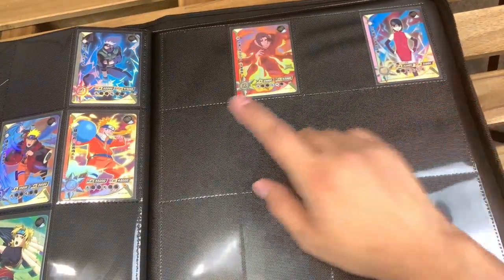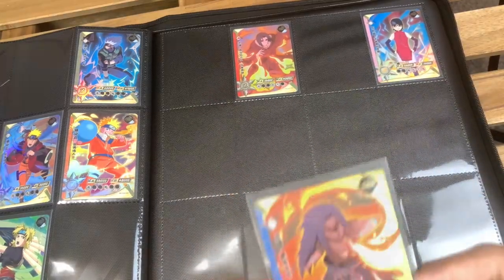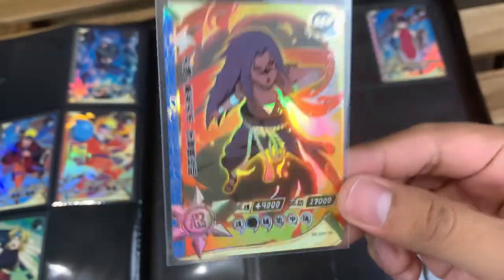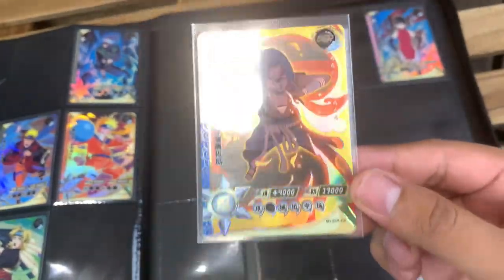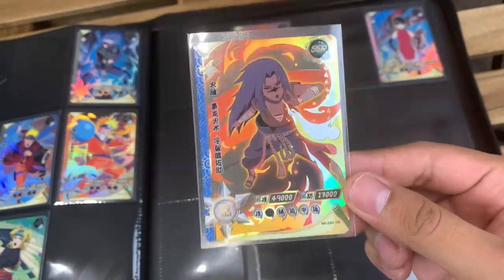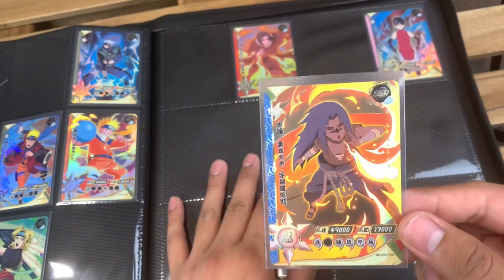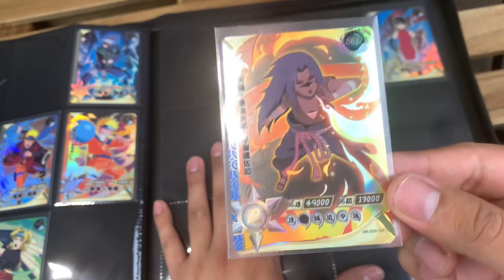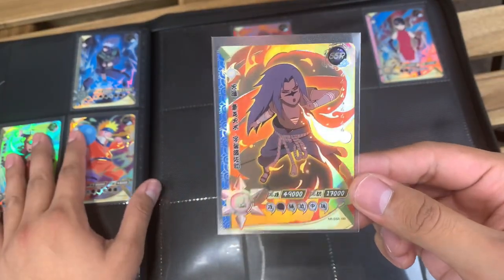I just pulled number 100 on my stream, so let me go grab that SSR. Here it is — we got Sasuke. He is the last SSR out of the new tier two box. But they just released a new tier three box, which will be adding some more SSRs. So that means I need to add some extra space into this binder for those new cards because I've run out. I might need to put the SSRs in another binder just to separate them from my higher rarity cards.